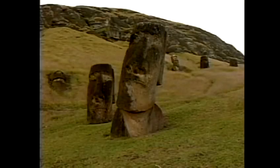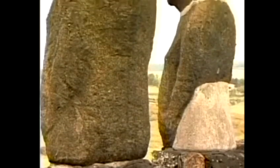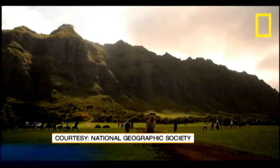UH anthropology professor Terry Hunt believed there was something to that. He's conducted field work on the island for more than a decade, and with funding from the National Geographic Society, sought to prove the mo'ai walked. Using a mold, they built a 10-foot-tall, 5-ton replica of a mo'ai. Last year, they took it to Kuala Ranch to test their theory.